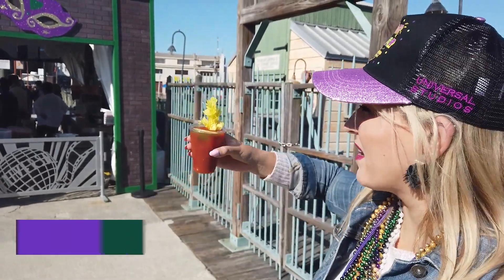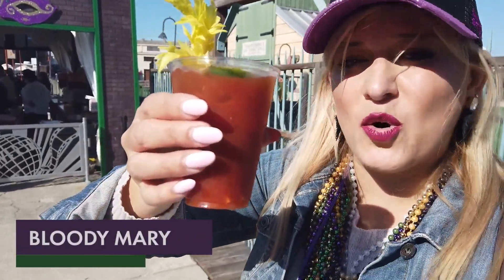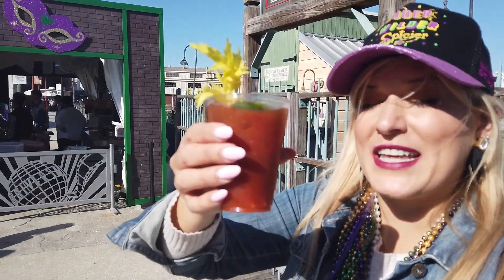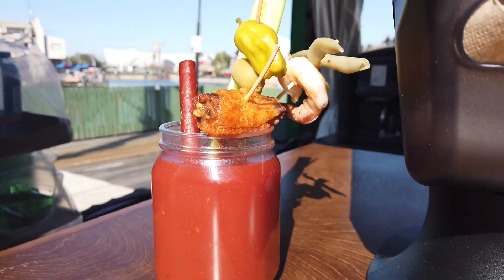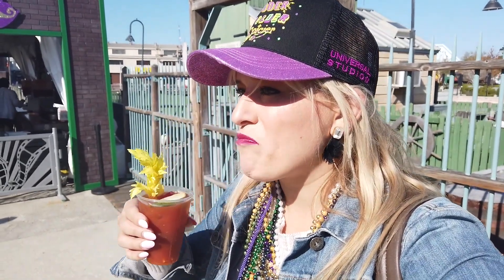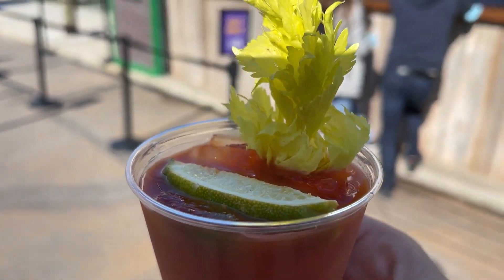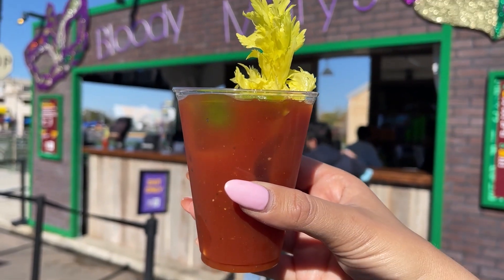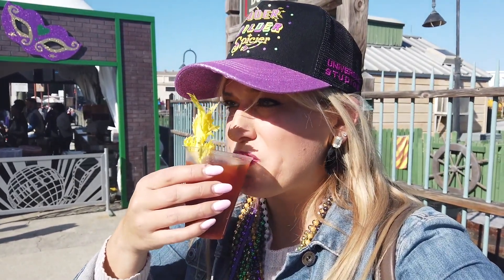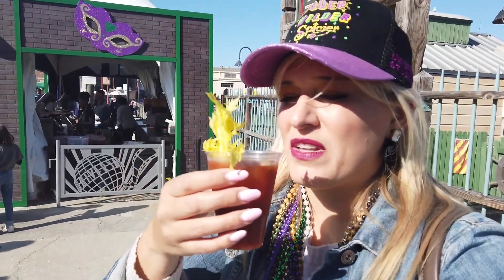Bloody Mary time! From the bloody mary kiosk you can do mild or wild — this one has cajun hot sauce in it. There's a variety of sizes; the biggest size comes with cajun toppings including a shrimp and a chicken wing. It's a pretty good bloody mary — flavorful, lots of pepper, not tasting the hot sauce much. I'd put a dash more hot sauce in it, but if you're in the mood for one it's not bad.